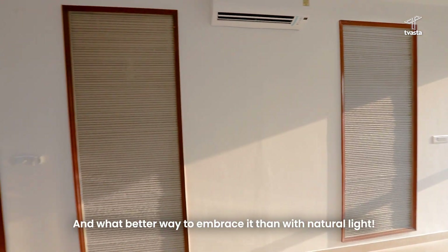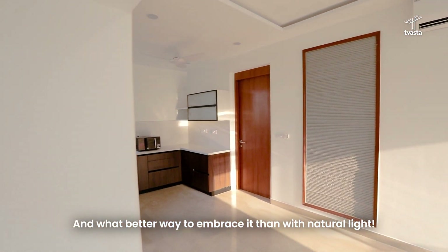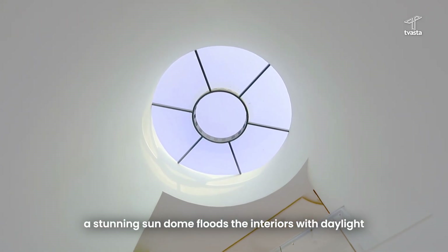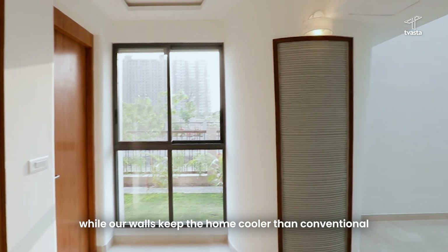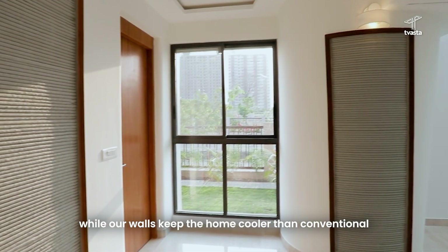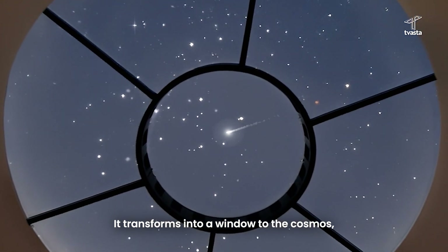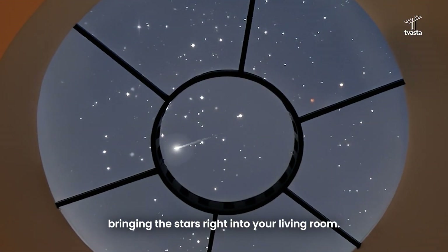And what better way to embrace it than with natural light? At the heart of the living space, a stunning skylight floods the interiors with daylight, while our walls keep the home cooler than conventional. And when night falls, it transforms into a window to the cosmos, bringing the stars right into your living room.